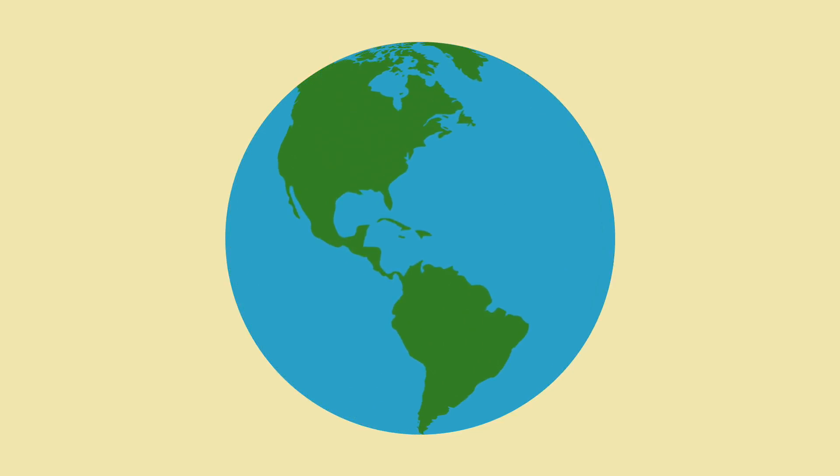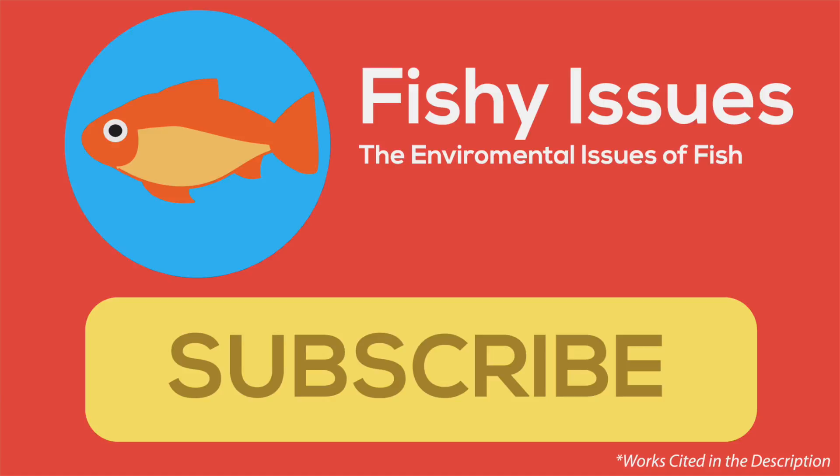Watching this video is a great start to that. I'm Paxan, the creator of the Fisher Issues YouTube channel, and I would like to personally thank you for watching. I hope you enjoyed the video and learned something meaningful from it. If you did, be sure to give a like, comment, and share this video with your friends. If you'd like to learn more about environmental issues relating to fish, please visit my YouTube channel or hit the subscribe button below for more videos. My works cited can be found in the description, as always. See you next time!